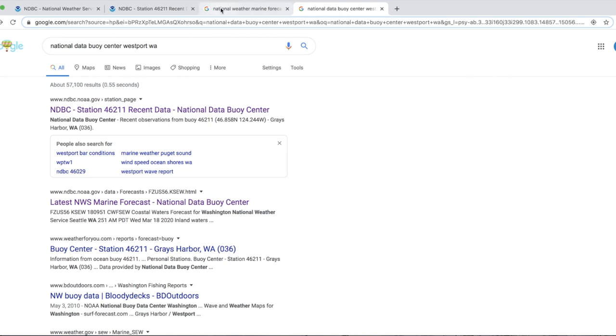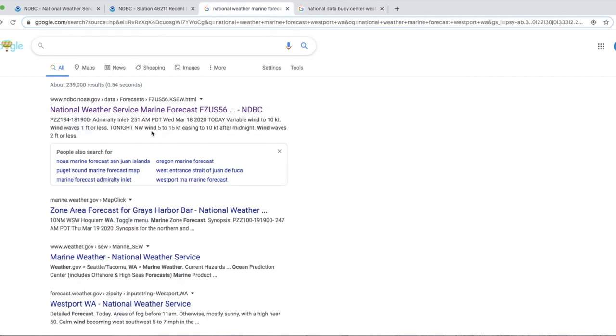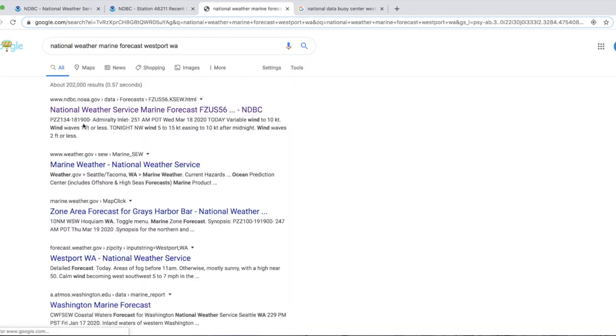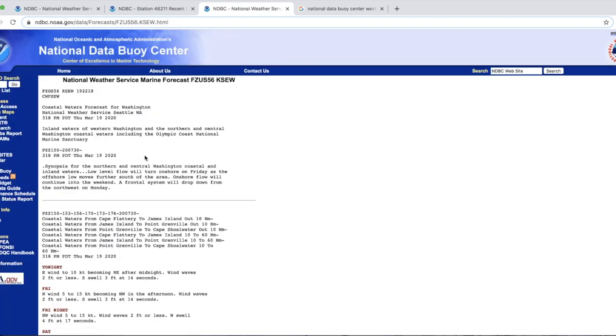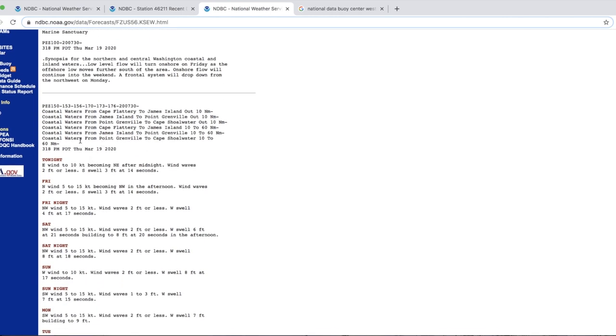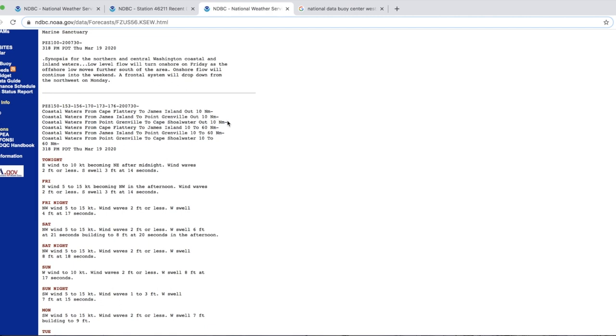One of the first places I like to start when researching ocean and bar conditions is the National Weather Service marine forecast. I just searched 'National Weather Marine Forecast Westport Washington' - the top link is what I'm going to use. It's important to know which forecast applies to you, but for most waters around Westport we're interested in 'Coastal Waters from Point Grenville to Cape Shoalwater out 10 nautical miles.' Tonight: east wind to 10 knots becoming northeast after midnight, wind waves two feet or less, south swell three feet at 14 seconds.